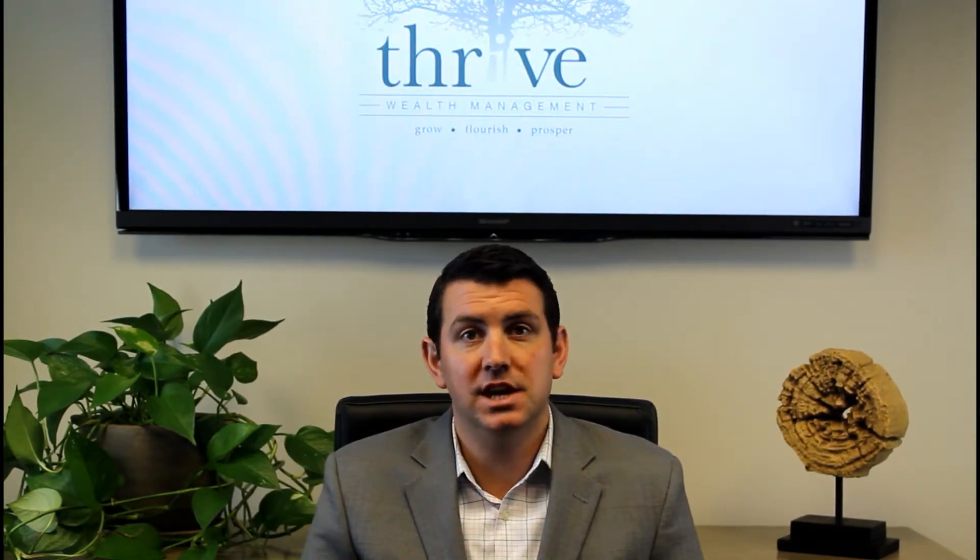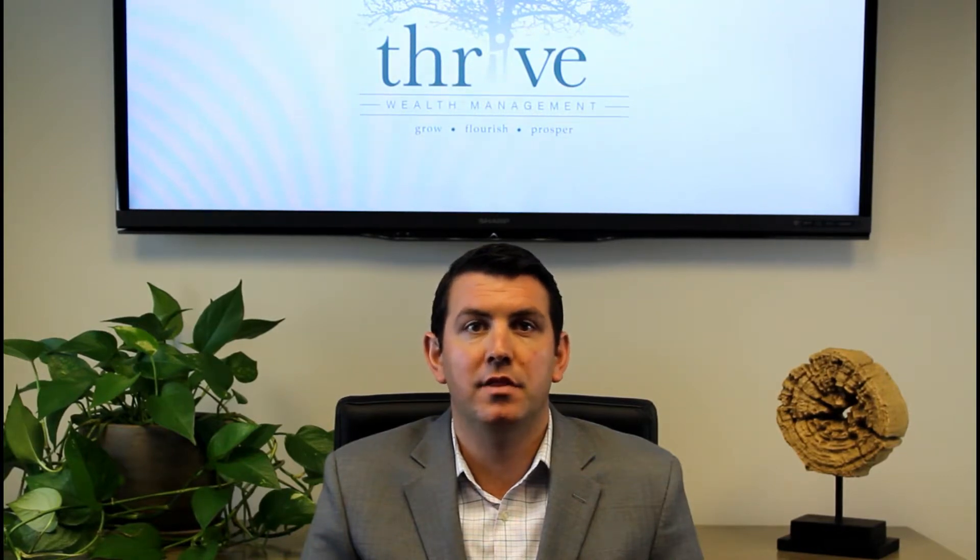Let's say John Doe's full retirement age benefit at 66 is $2,300 per month, and Jane Doe's full retirement age benefit is $2,000 per month. Both are born before January 1, 1954, so they are able to take advantage of a restricted application. John has the ability to file a restricted application and collect spousal benefits, which is half of Jane's full retirement age benefit of $1,000 per month. At the same time, Jane files to collect her full retirement age benefit of $2,000 per month.